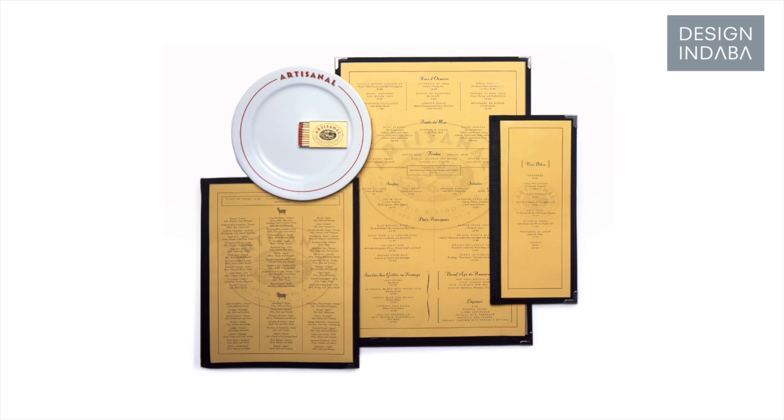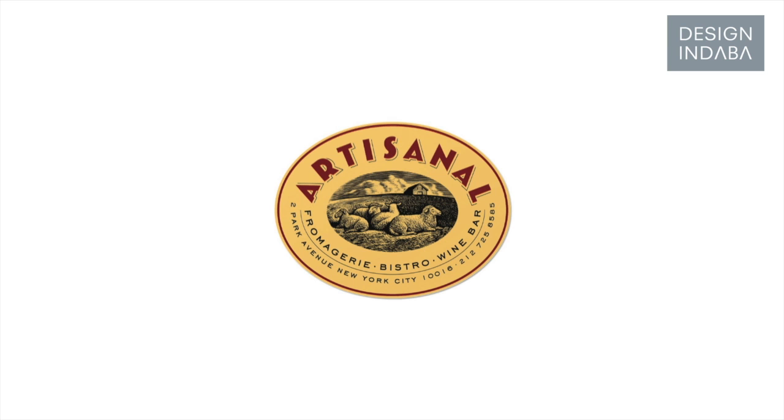This was a French bistro specializing in cheese, so I decided to make it look like a cheese label. A lot of people thought that the way to pronounce it was 'art is anal.'